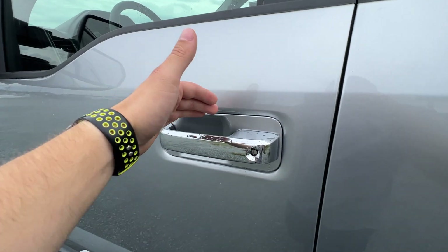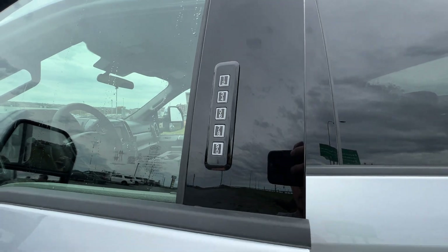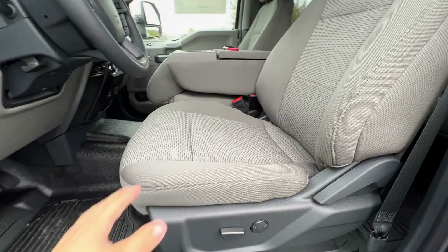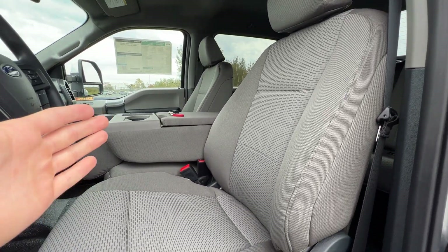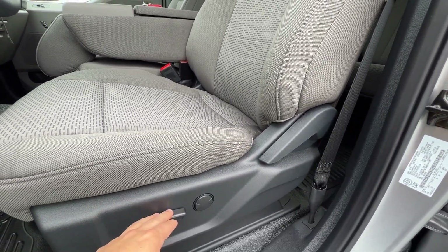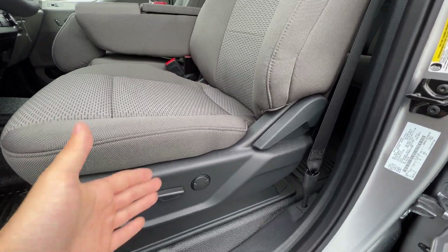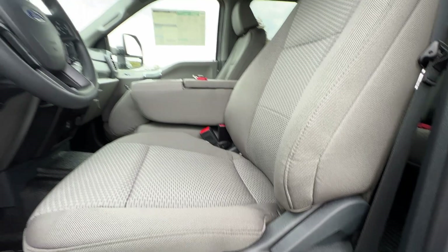Stepping inside the F-350, we again have those chrome door handles and the keyless entry keypad, which is part of the XLT premium package. Standard on the XLT, we have the medium earth gray seating in the bench seat configuration. We also have the optional power driver's seat with two-way lumbar, which is part of the premium package.